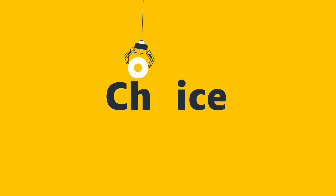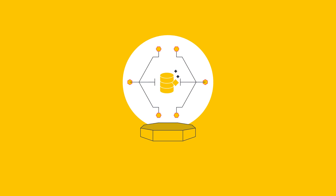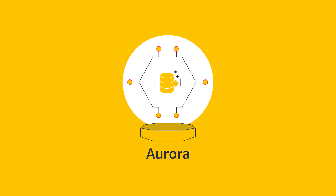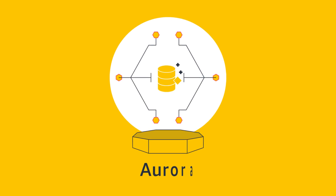Amazon RDS gives you the freedom to use your relational database of choice, including the most popular open-source and commercial engines, and Amazon's relational database built for the cloud, Amazon Aurora. Aurora is MySQL and PostgreSQL compatible, and offers the performance and availability of traditional commercial databases at a fraction of the cost.